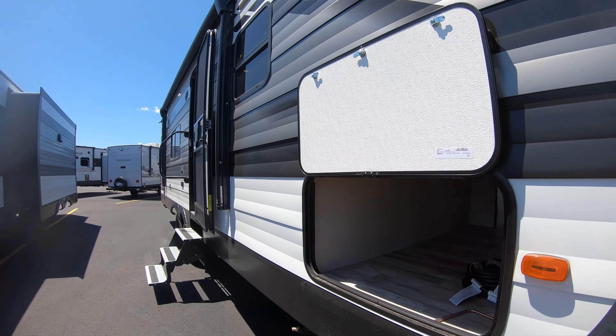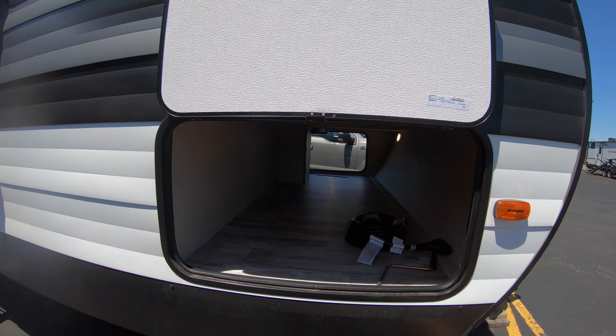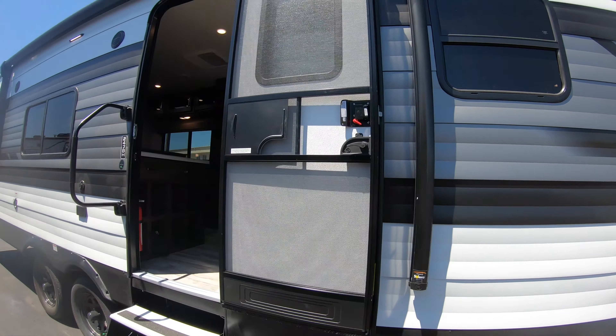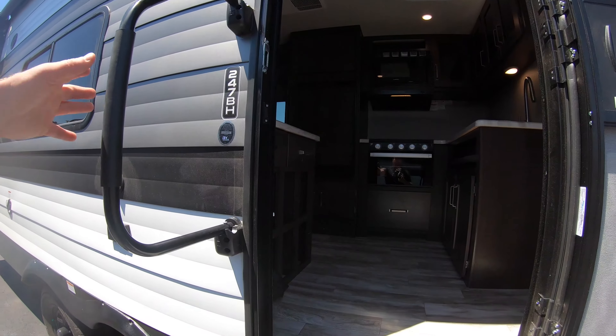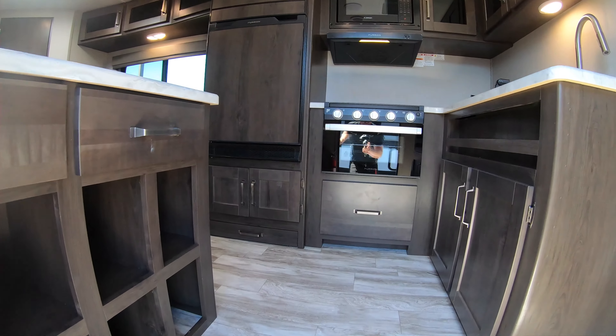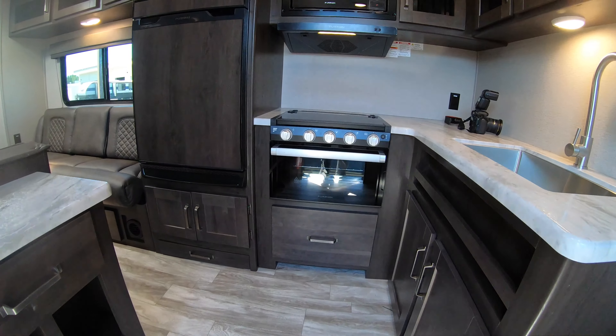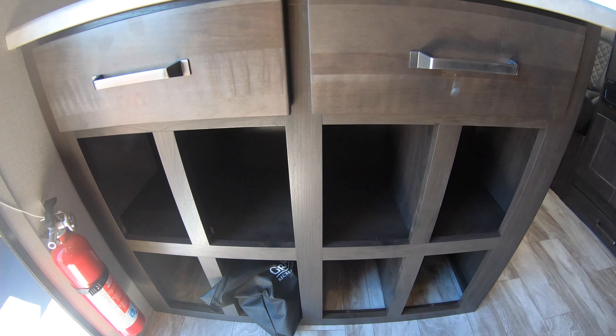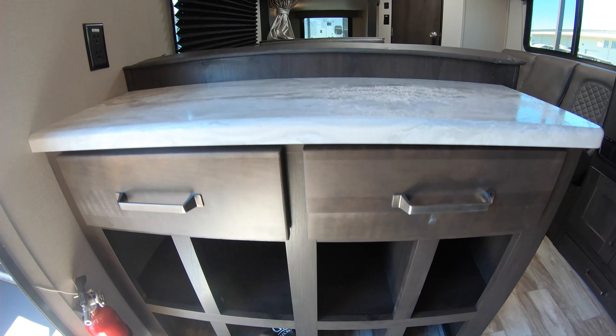These pass-through storage doors for this size really are one of the widest that you will find. Coming up into the unit here, there's a nice big grab handle. Right when you step in, you'll notice really nice cubbies for shoes and storage and things like that.